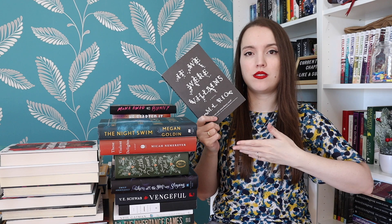If We Were Villains by M.L. Rio — like I said, I want to read this after The Secret History. Again dark academia, a group of students, someone died, someone killed another person. There's also a lot of Shakespeare — I think it's a group of students who study Shakespeare. I might be wrong.